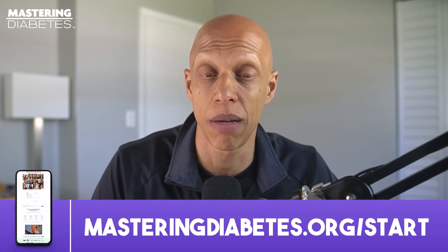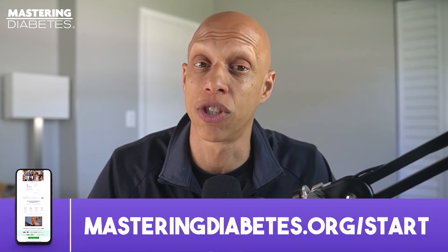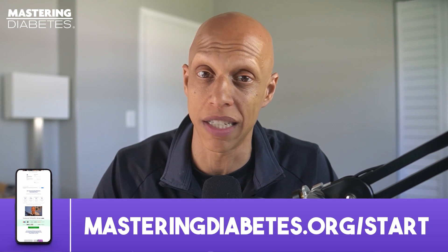This video was just a snippet of a much more in-depth discussion. Click the link on screen to check out the full-length episode. Visit masteringdiabetes.org/start, answer some questions about yourself, and schedule a free consultation with our team to learn how we've transformed the lives of thousands of people using the Mastering Diabetes method. We have a limited number of spots available, so visit masteringdiabetes.org/start to schedule a free zero-commitment discovery call and start taking control of your health today.